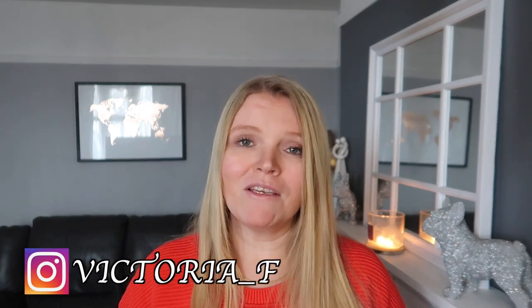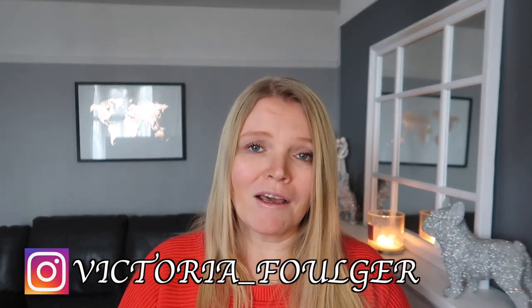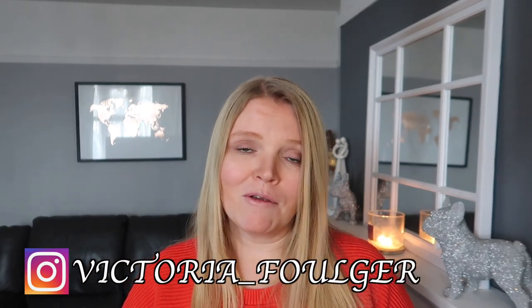If you're not already subscribed, please make sure you go and do so, and if you hit the notification bell you'll always be notified when I upload a new video. I tend to upload three times a week — Tuesdays, Thursdays and Sundays at 5pm. You can also keep up with me over on Instagram at Victoria Folger, where I post food pictures and recipes pretty much every day.